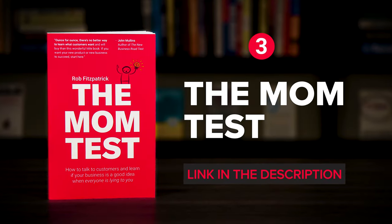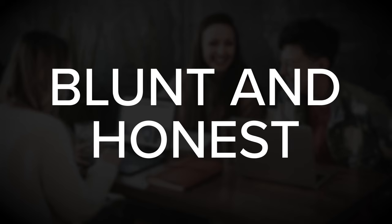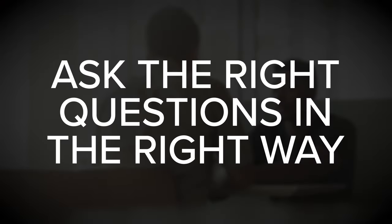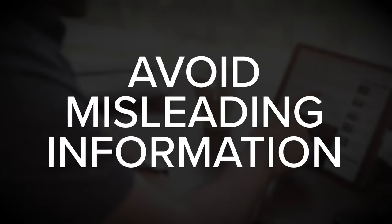Next up, The Mom Test by Rob Fitzpatrick. One of the fastest ways to validate a startup idea is by discussing it with potential customers. Unfortunately, many of these conversations backfire because most people would rather be supportive and socially polite rather than blunt and honest. And as a result, it's very easy to misinterpret their encouragement as a genuine interest in your idea. The Mom Test explains how to properly talk with people to gather honest and useful feedback. It can help you ask the right questions in the right way, and avoid misleading information that could potentially send your startup in the wrong direction.